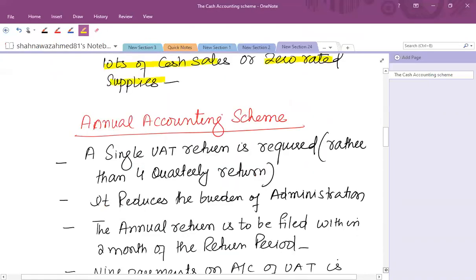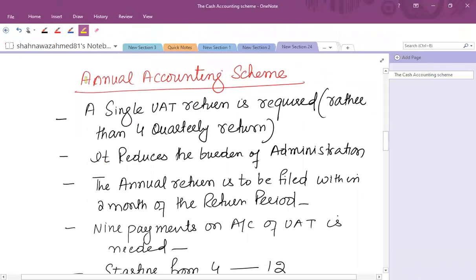Another scheme is the annual accounting scheme. We know that businesses normally submit quarterly VAT returns, but for simplification purposes a small business can opt for a single annual VAT return for the 12-month period rather than four quarterly returns — an administrative benefit. The annual return must be filed within two months of the end of the return period.